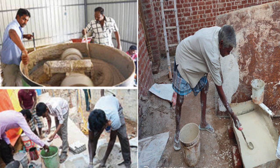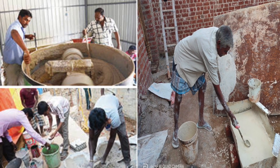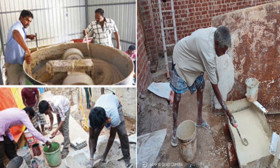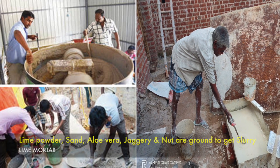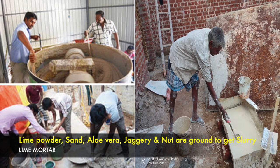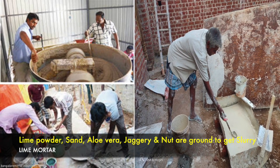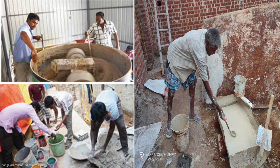For five days, palm jaggery packed in a gunny bag is soaked in water in a pit. In another pit, the crushed haritaki nuts are soaked for 15 days. The lime powder, sand, aloe vera, jaggery, and nuts along with their water are ground in a mixer to get a slurry, which is then stored, covered, and left to ferment.